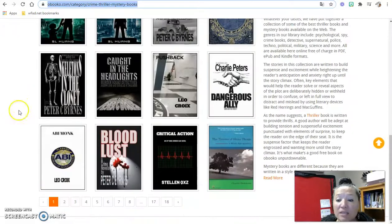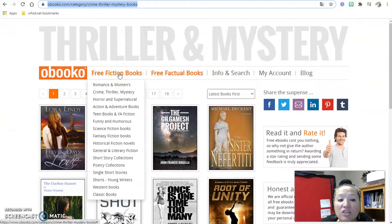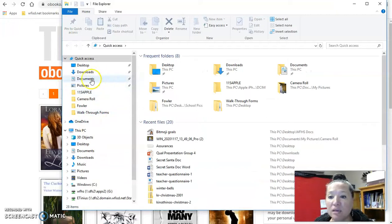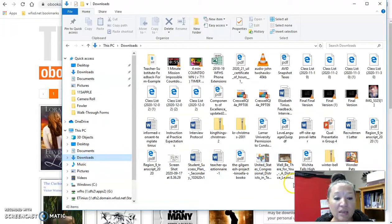All of these books are free. You sign up, download the book you're interested in, and they have all sorts — fiction, nonfiction. I'm interested in crime, thriller, and mystery books myself. This one looked really interesting: The Gilgamesh Project — and if any of you have ever read Gilgamesh in high school, it's really interesting. I downloaded it and it came as a PDF, so I just go to my downloads and there it is.